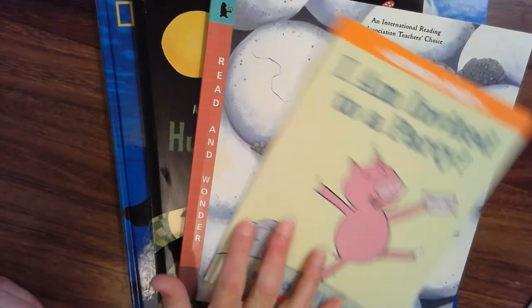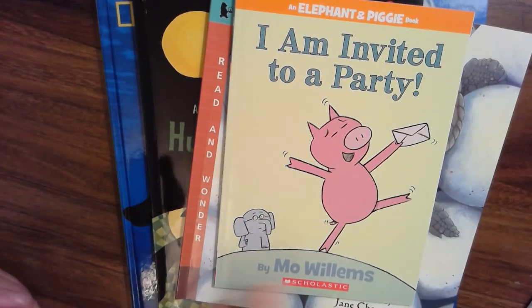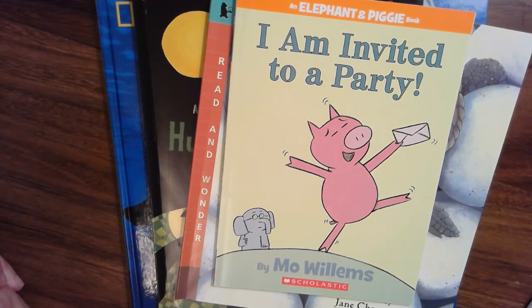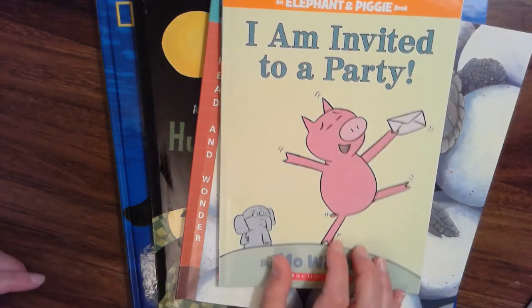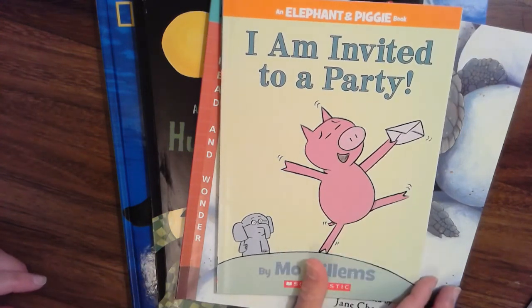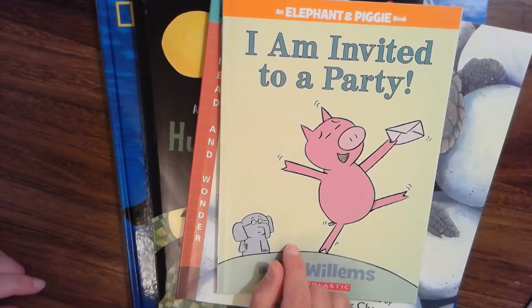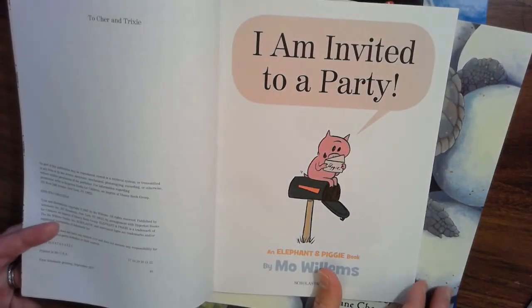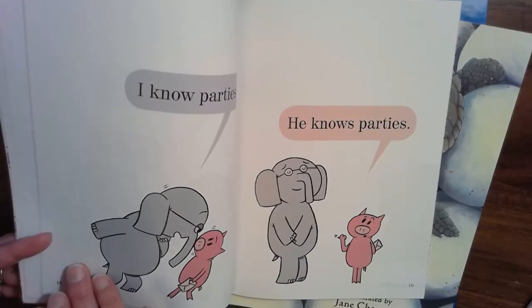I wanted to talk about this little Elephant and Piggy book, I Am Invited to a Party. We did a Mo Willems author study earlier in the year, and we really learned that when we read a book like Elephant and Piggy, we are entertained. It's funny. These characters are really hilarious, and it makes us happy to read these types of books. So sometimes we just read because we want to be entertained.